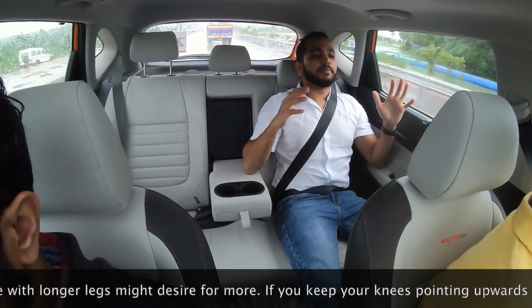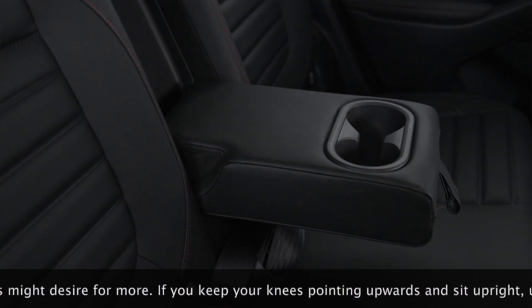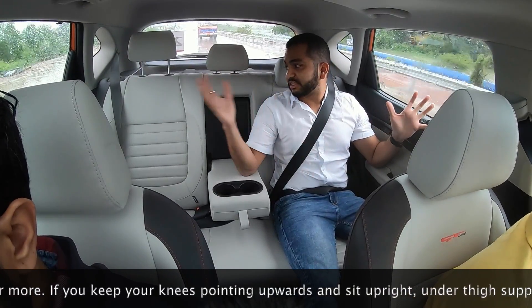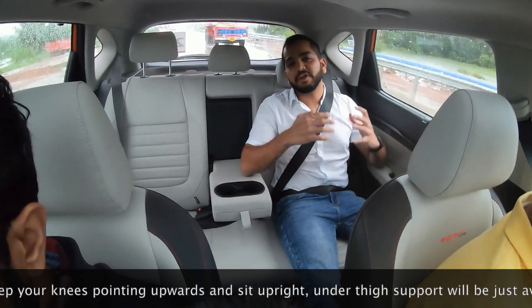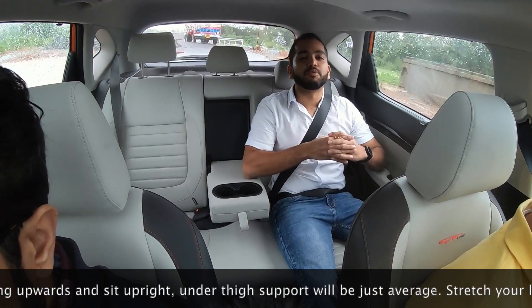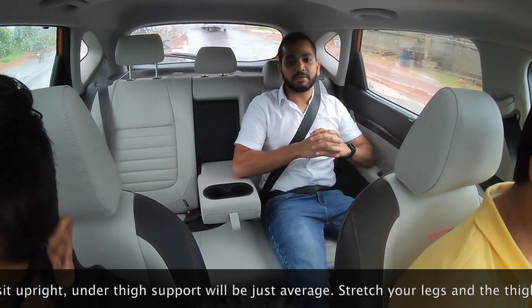Overall from the backseat point of view, I have a good amount of view. The glass area and greenhouse are quite decent. This variant comes in dual-tone interiors, so the cabin has a light and airy feel. There is also a sunroof where we have mounted the GoPro, so a good amount of light is thrown inside the cabin.